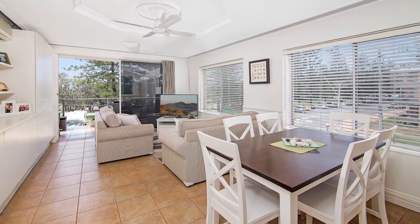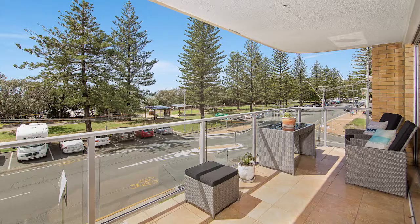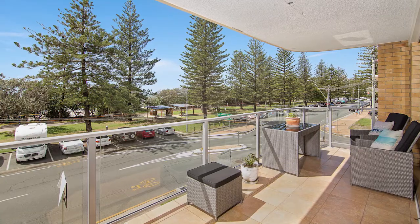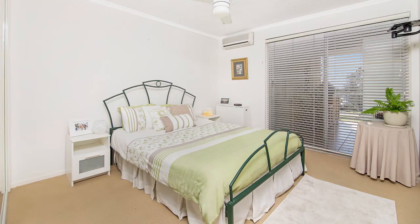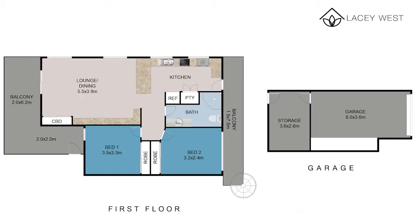This spacious open-plan design apartment enjoys a favourable east-facing position with a large balcony offering ocean views, an entertainer's kitchen, two generous bedrooms, a spacious bathroom, and a lock-up garage plus workshop.